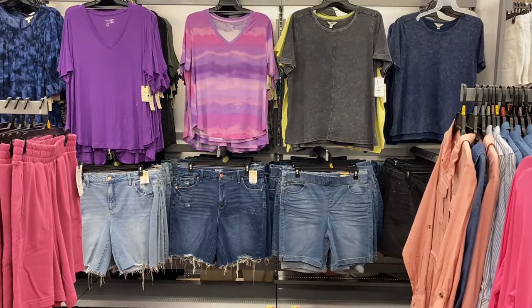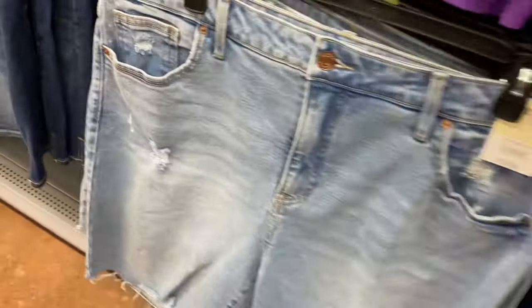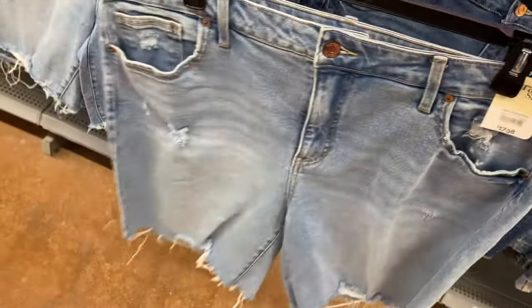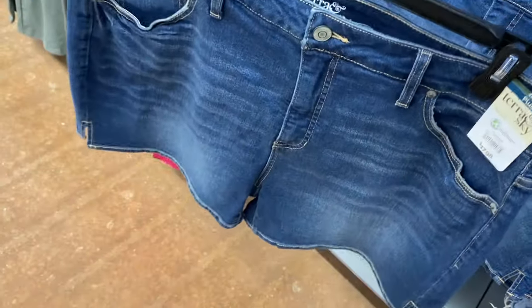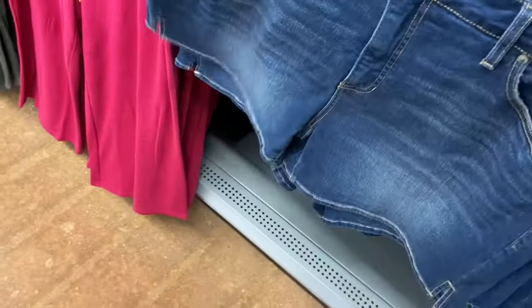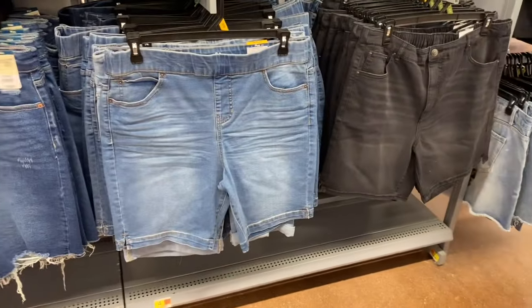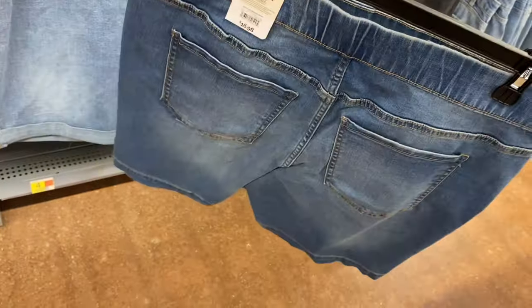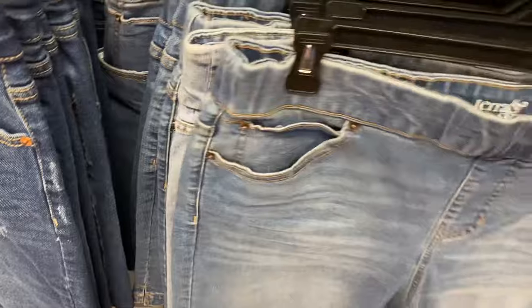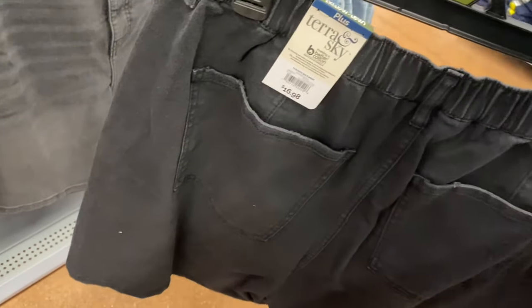They have so many shorts now! There's a destructed hem bermuda short for $17.88. A lot of the shorts are online so I'll tag all the ones I can find. They also have an A-line short at $17.98 in lighter and darker wash — a bit shorter and washed out. Then there's a pull-on bermuda short for $16.98 in lighter or darker wash, and an elastic-back style in blue jean or black, also $16.98.